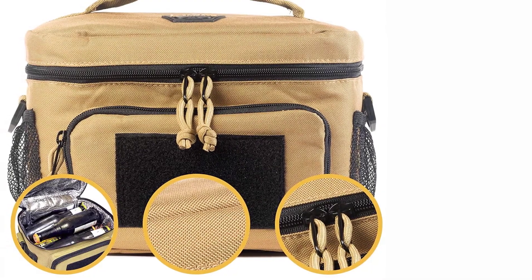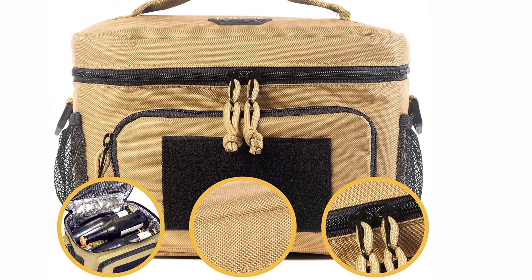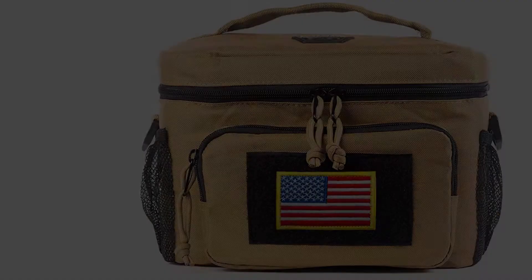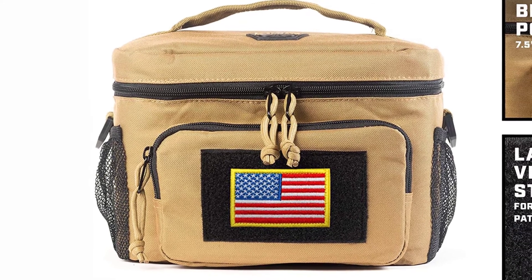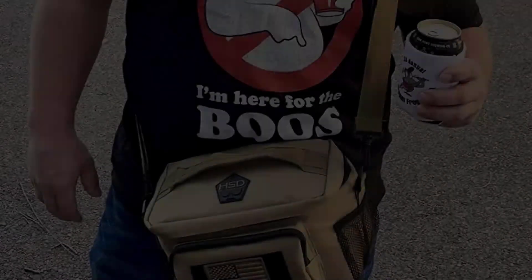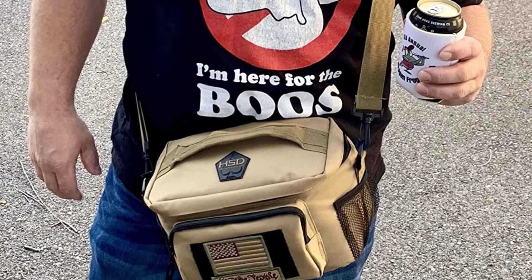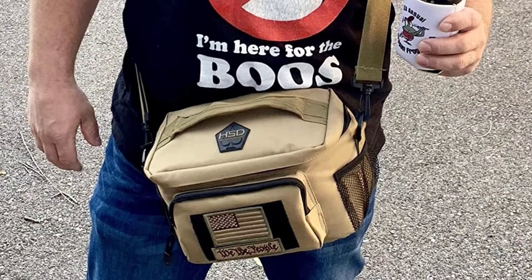The heavy-duty reinforced handle makes carrying easy, and it also comes with a removable and adjustable shoulder strap. It has a large convenient front pocket for utensils and condiments, as well as mesh sides and a mesh inner top. This lunch box is insulated with thicker-than-average foam — 8 millimeters instead of 5 millimeters — and a thermal lining. If you're looking for a good tactical lunch box, this is the best on the market.